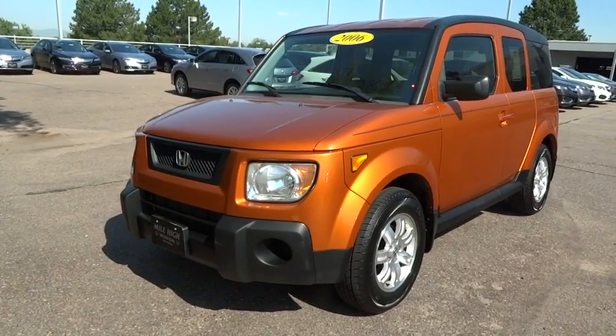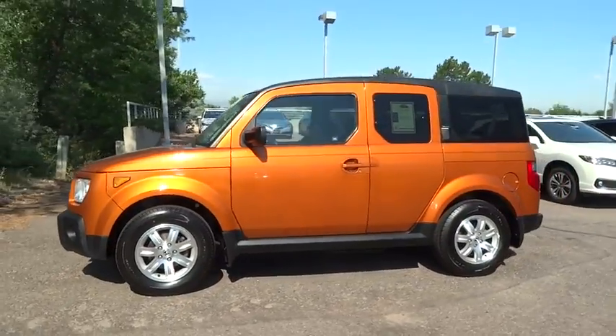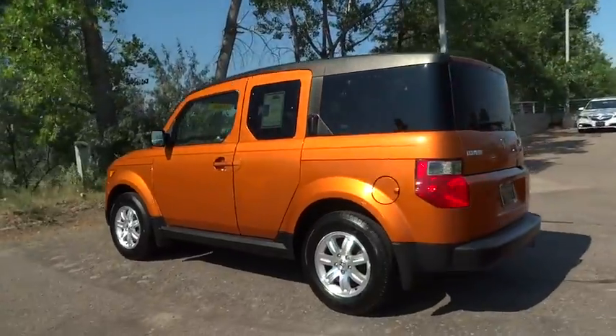The 2006 Honda Element. Fun, freedom, and flexibility from the inside out. This vehicle has less than 115,000 miles.